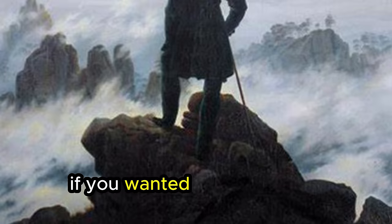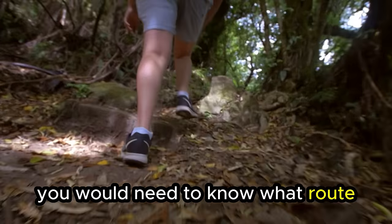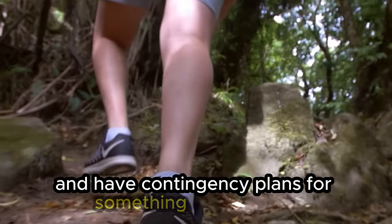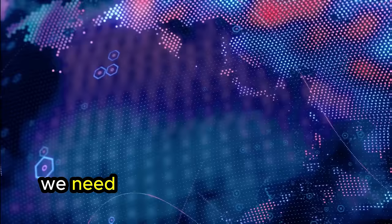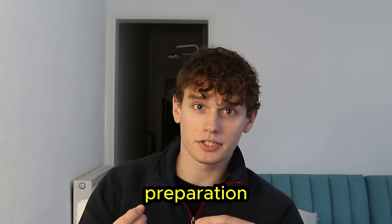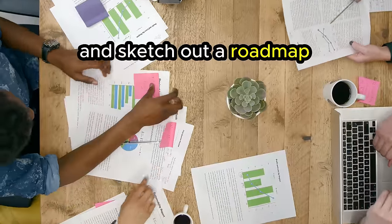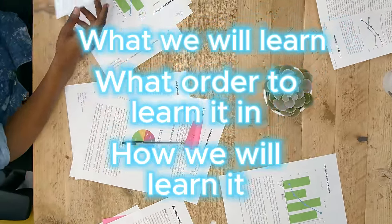Pre-learning. If you wanted to hike across America, that would require a plan. You would need to know what route you were going to take, whether you had enough food, and have contingency plans for if something went wrong. Mastering a new subject is just like a long hike — we need to know what route we're going to take long before we first set out. This is Young's first step: preparation, or pre-learning. This is where we do some research and sketch out a roadmap of what we're going to learn, the order we're going to learn it in, and how we're going to learn it.